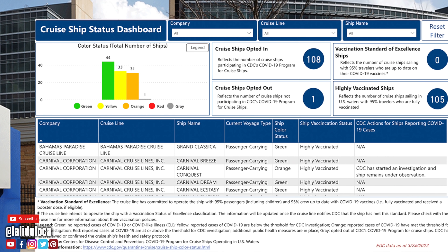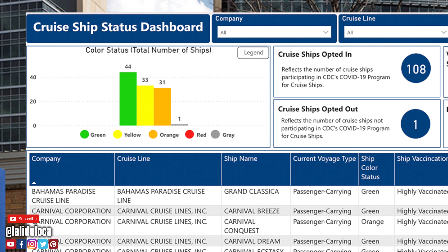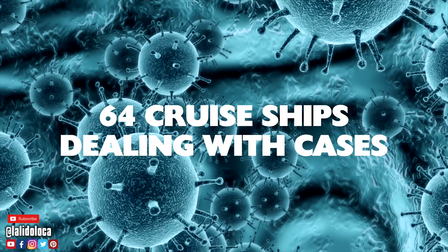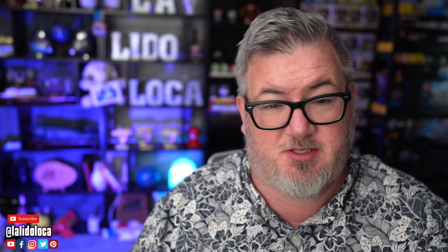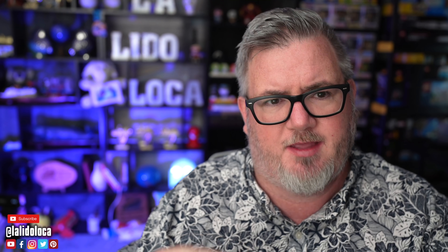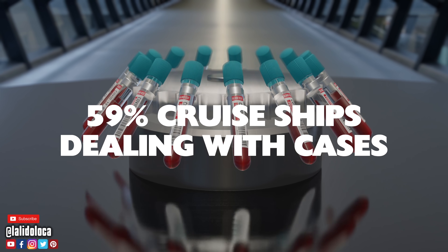There are 44 cruise ships in green status, 33 in yellow status, and 31 in orange status. Taking the 33 yellow ships and 31 orange ships together, that means 64 cruise ships during the last reporting cycle reported cases on board. This week we have 108 cruise ships total, compared to 111 last week — so three ships left U.S. waters. Working out the percentage, 64 out of 108 means that 59% of cruise ships have COVID cases on board.